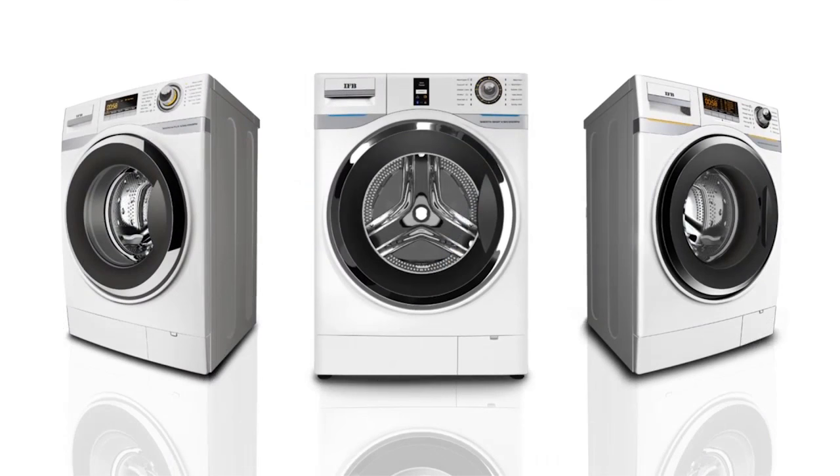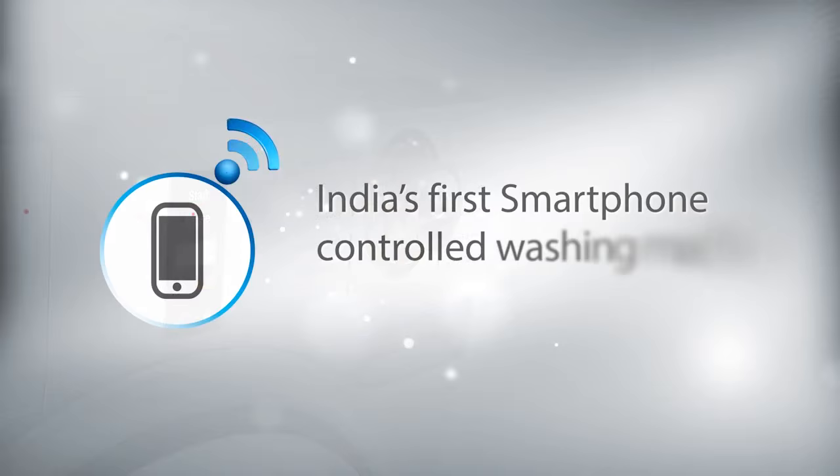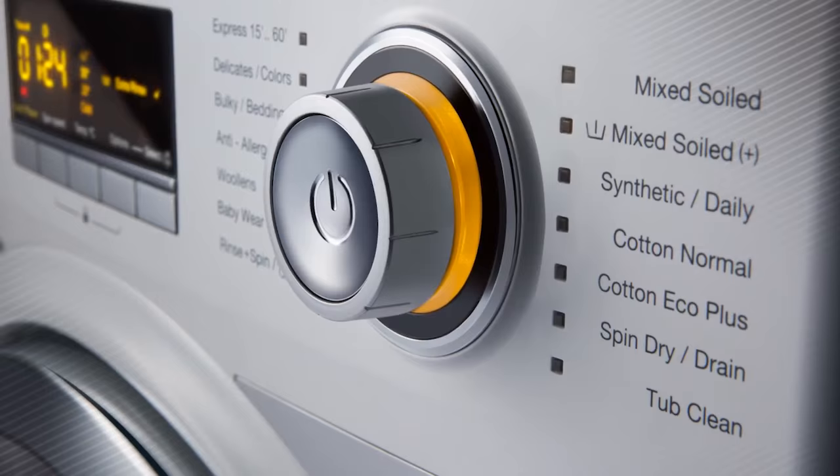Smart — India's first smartphone controlled washing machine for the ultimate convenience. Easy — built with intelligent wash care programs that understand your every wash care need.